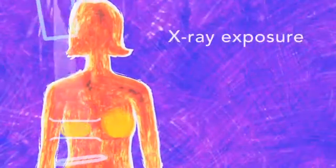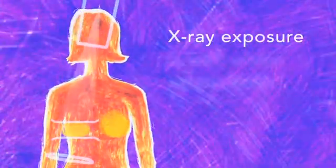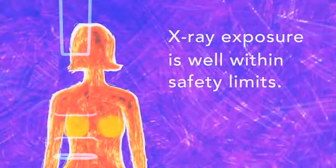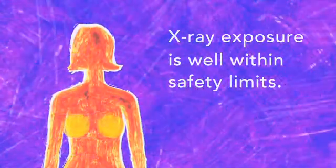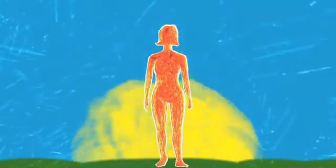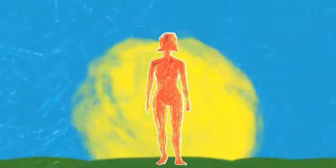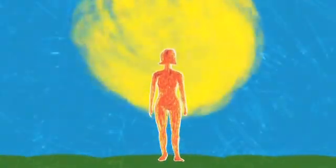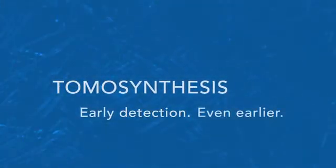And yet for all the extra clarity it brings, your x-ray exposure is only about the same as a traditional mammogram done on film. That's well within the safety limits set by the health authorities. We can't prevent breast cancer, but if we find it early enough, we can stop it before it stops you. Tomosynthesis is one more tool to make early detection even earlier.